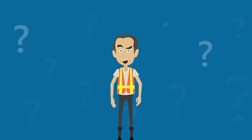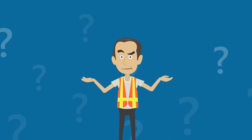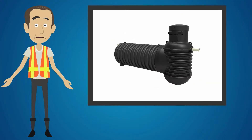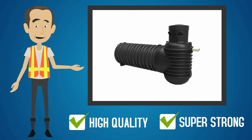But with so many choices to make when building, who can you turn to that you can trust? Well, this is where we come in. At Bailey Tanks, we manufacture high quality water detention tanks with super strong engineered designs.